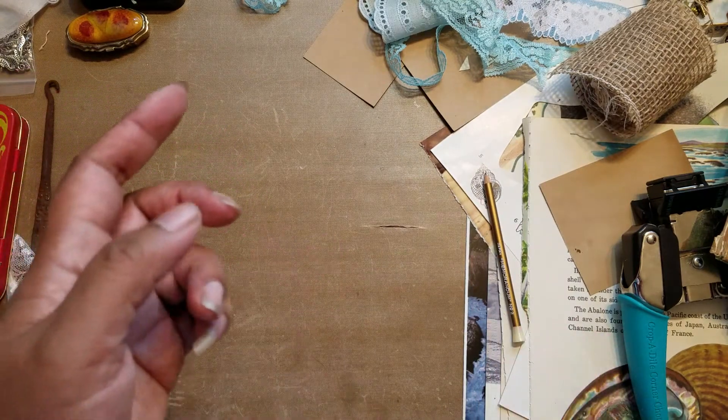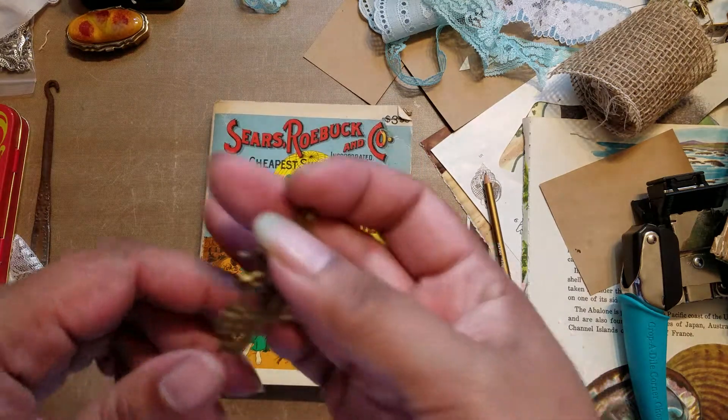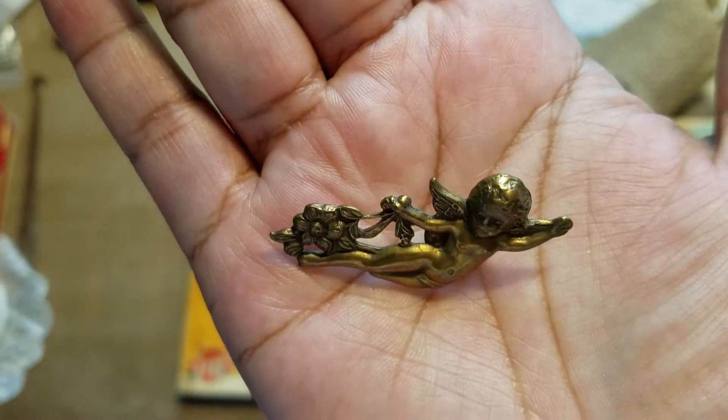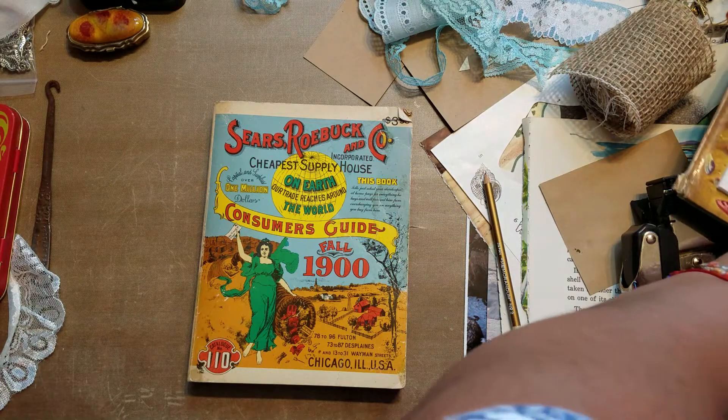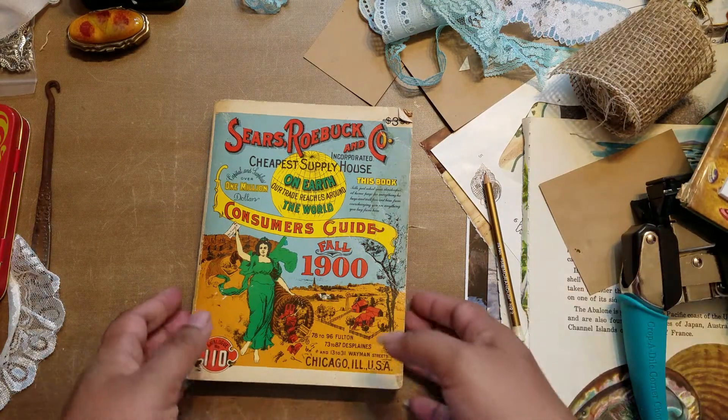I also went to a yard sale right after the estate sale. Of course I got a little pin to add to the pin collection — a little angel. I'm going to put that over there right now just so I don't forget.